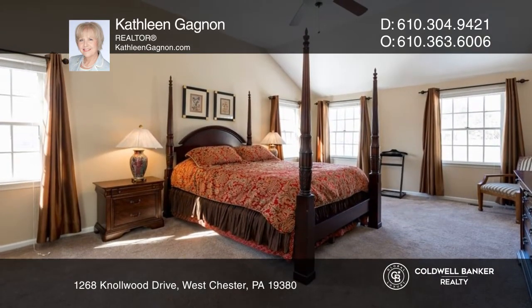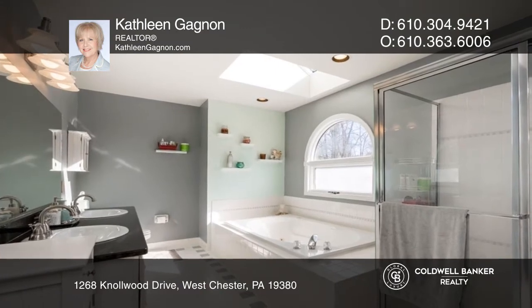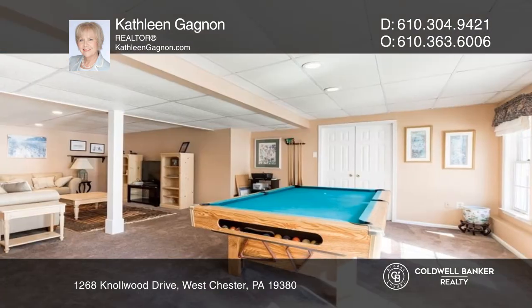You'll love the spacious upstairs primary suite with an expansive walk-in closet and spa-like bath, and the walk-out lower level.